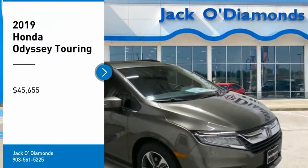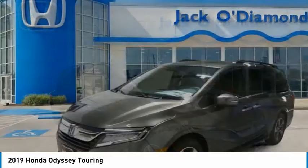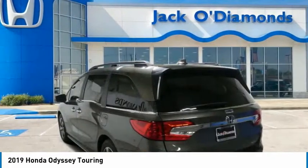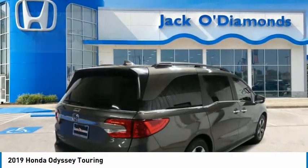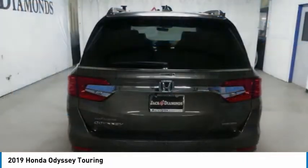Stop by and take a look at the 2019 Odyssey. The Honda Odyssey is a showcase of distinguished style, captivating technology, and advanced safety features. A must for all families and is priced below $50,000. Here are some of this vehicle's great options.